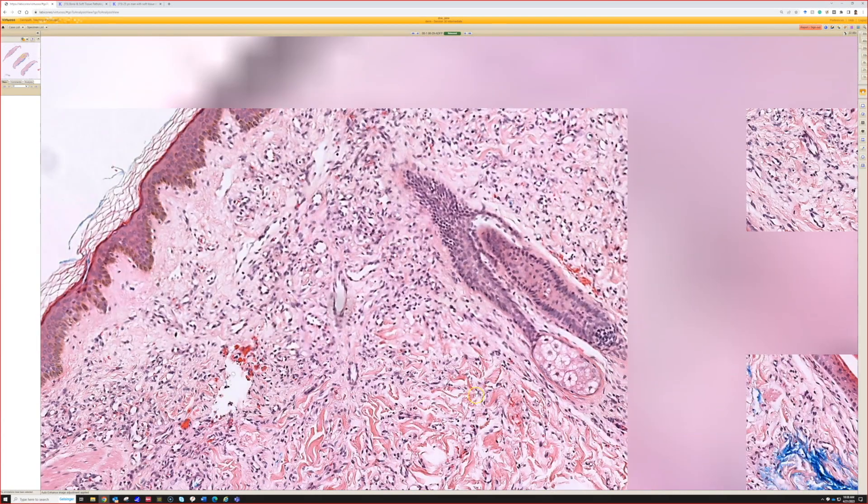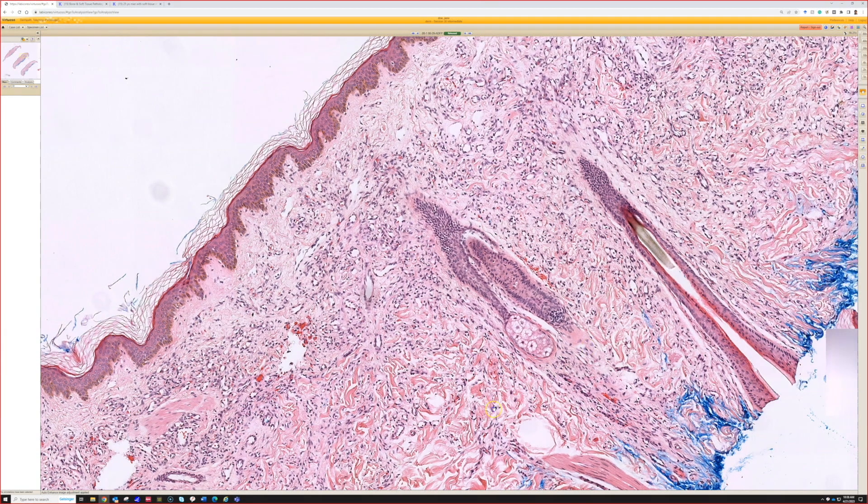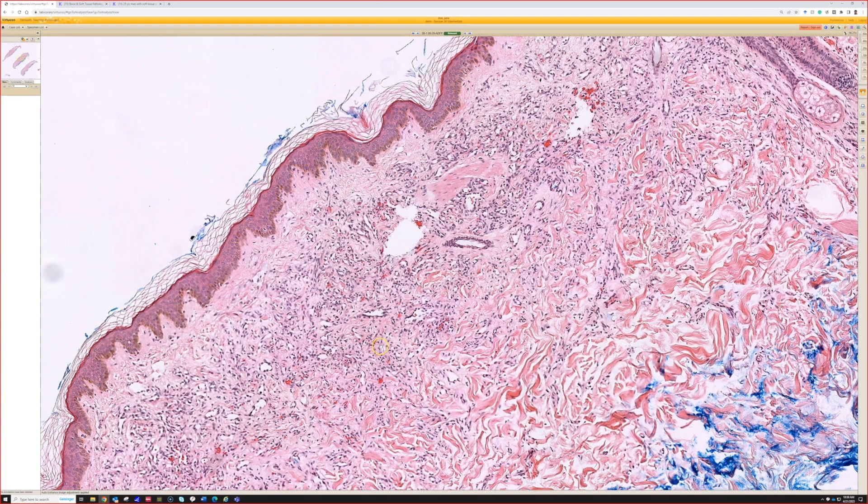I've only seen a few of these in my whole career — quite uncommon, but benign and beautiful and a nice little entity to know about because of its trickly growth. And no atypia whatsoever. These are the blandest endothelial cells you could imagine.